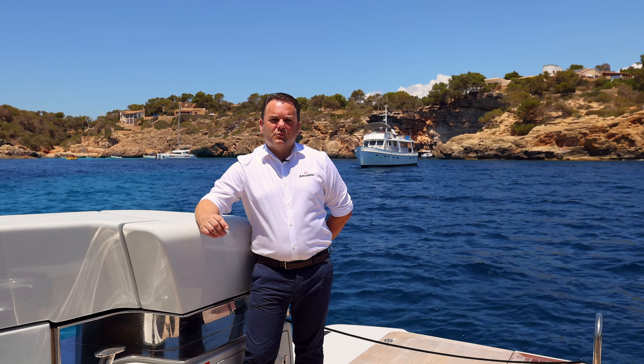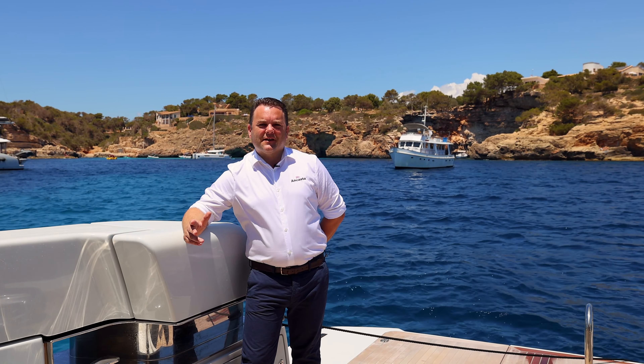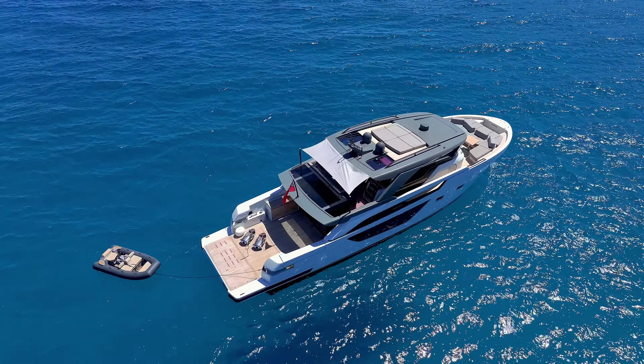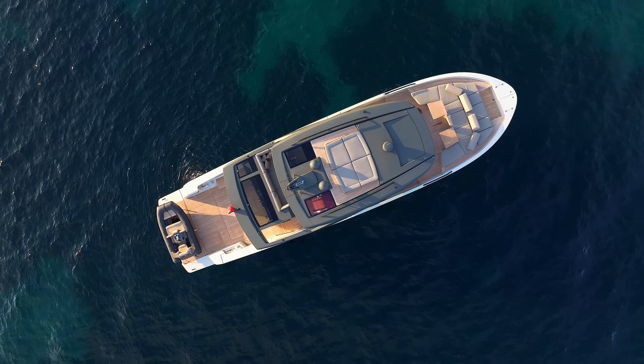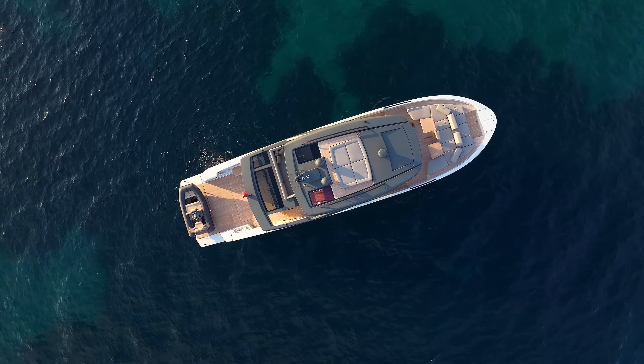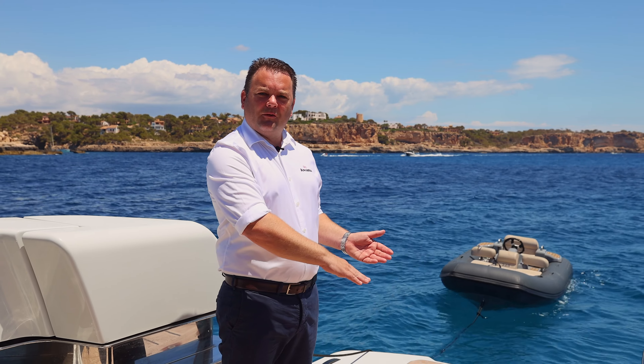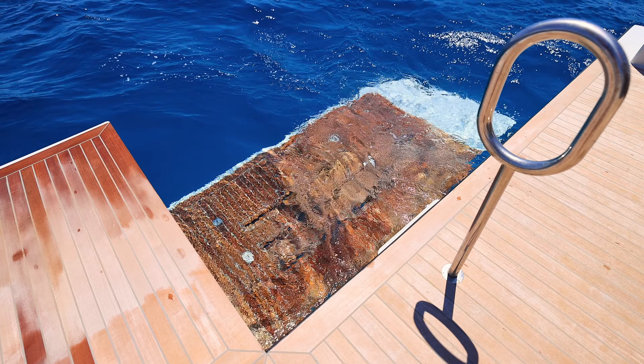We're going to start our tour here on one of the standout features of the BGX 63, which is this large open beach club at the aft of the boat. This is a perfect place to set up for water toys, seating, whatever you want. One of the features of this beach club is this fantastic three-quarter length bathing platform, which is hydraulic, so it will drop down into the water. It's a great way to launch your tender.